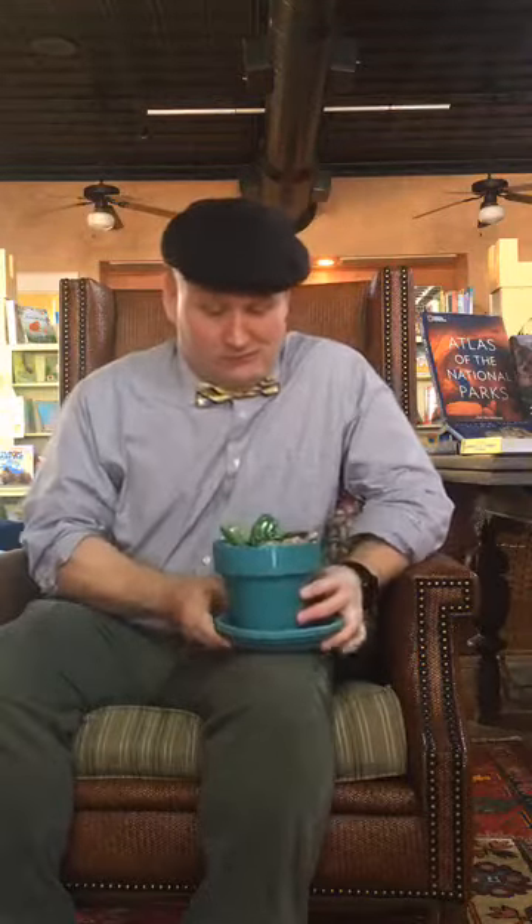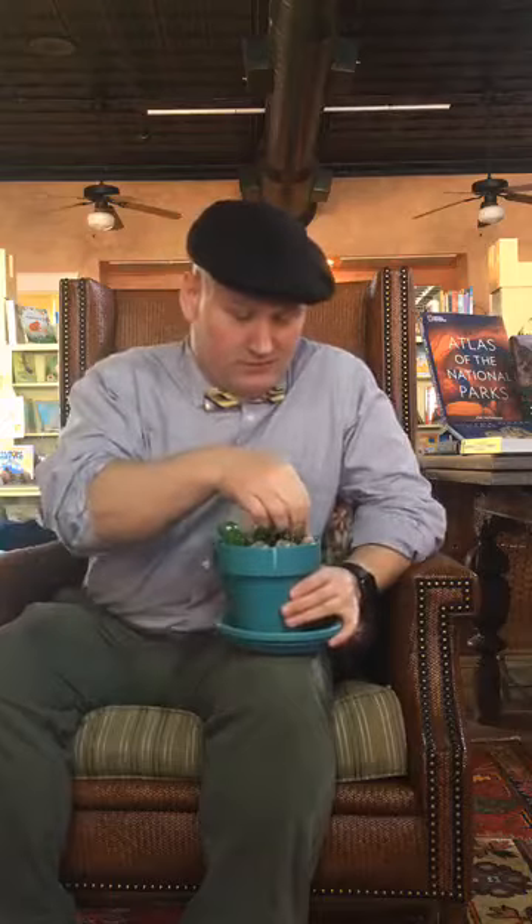Now boys and girls I want to show you all the crafts. The crafts this week — we had Miss Cindy, and she made a really cool craft. It's Earth Day, so what we're doing is reusing things that we have around the house to represent nature. Miss Cindy made some really cool little cactuses.